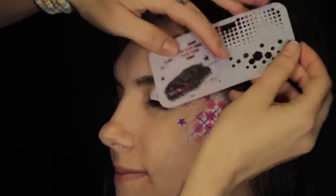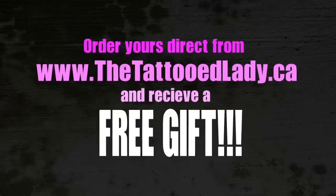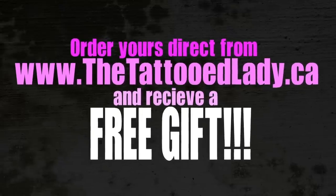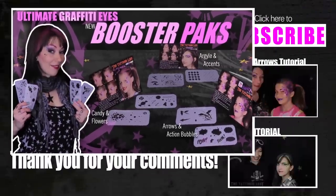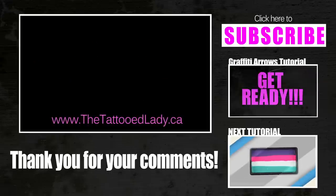Use these packs with your ultimate Graffiti Eyes stencils to add more endless possibilities to your face paint creations. Order direct from the tattooedlady.ca and receive a free limited edition Graffiti Eyes Pocket Stencil. Theme up your Graffiti Eyes designs with a new Graffiti Eyes Booster Pack. Click on the link in the description below to order from a retailer near you.